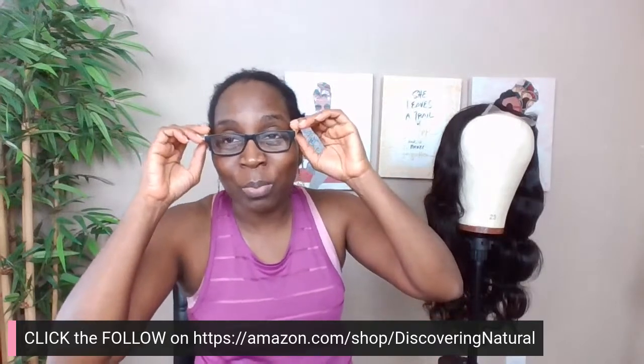Retention is the game changer. Thank you so much to Tamika, Takara, and everyone for the kind words! So we are focusing the rest of this year — if we're going to do the wig routine, we are focusing on protecting the ends of our hair.